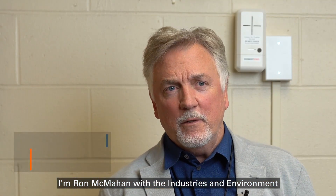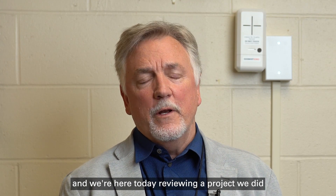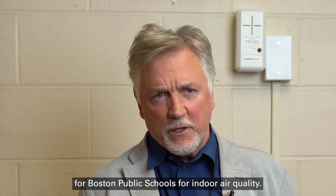I'm Ron McMahan with the Industrial and Environment Group of SGS. I'm based out of East Syracuse, New York, and we're here today reviewing a project we did for Boston Public Schools for indoor air quality.